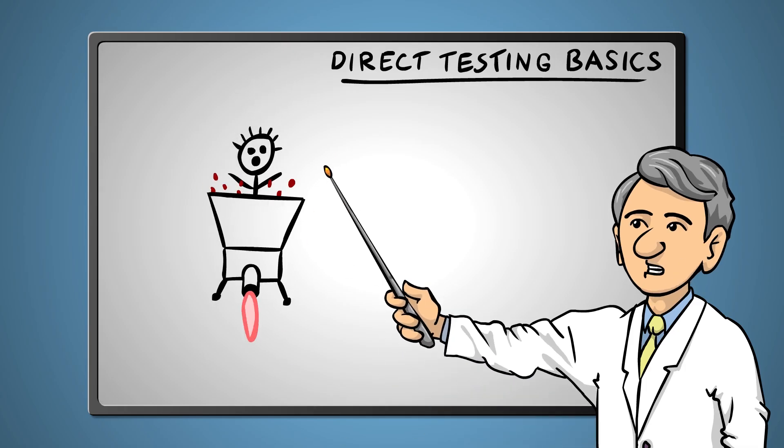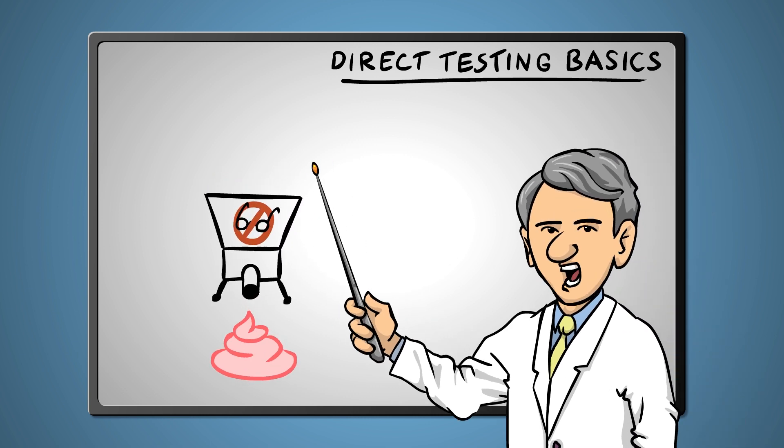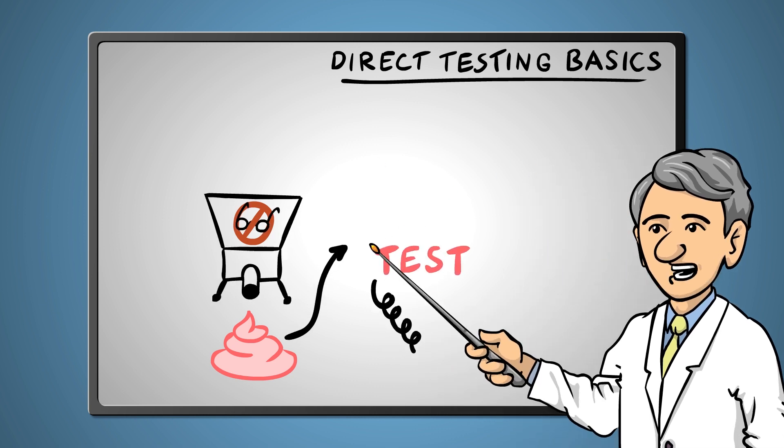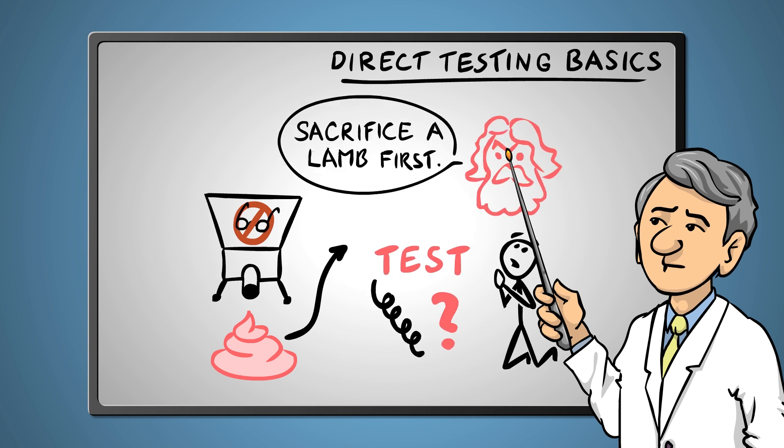And in most cases not possible. So we gently take a sample with utmost care — glasses and jewelry should be removed first. We run the test and pray to Zeus for a useful result. Direct testing therefore is not a routine diagnostic method.